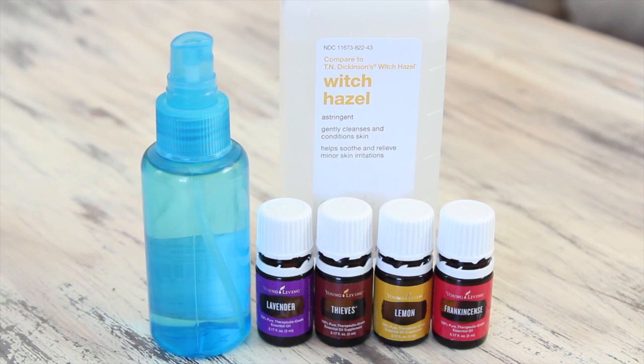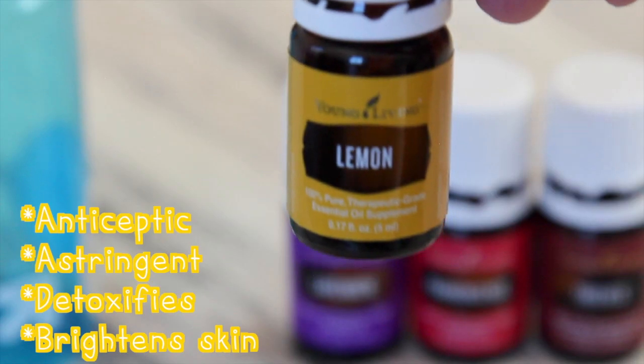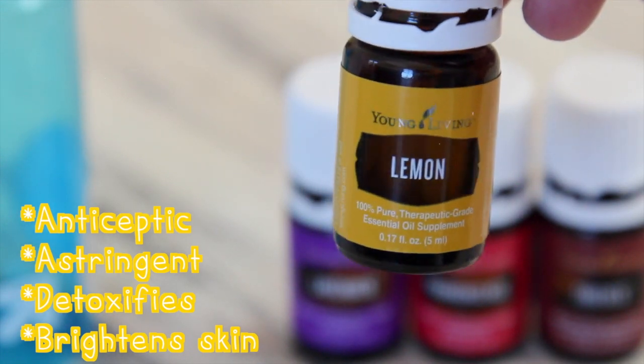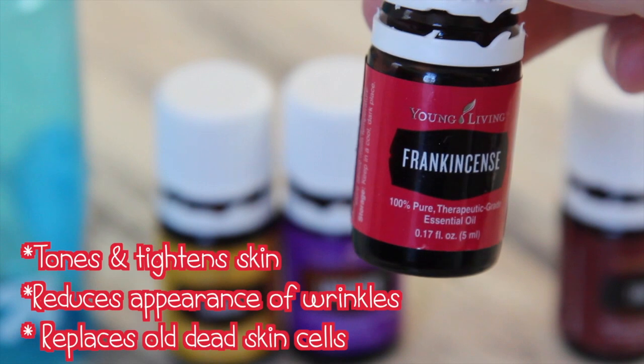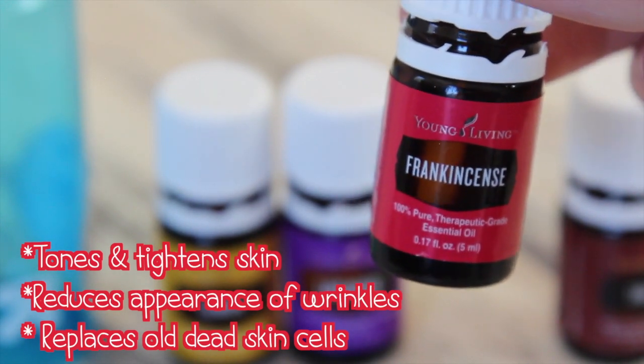Then I follow up with some toner that I made myself, and it's way better than anything you can get in a store, so I'll show you how to make it. All you need is some witch hazel and some essential oils that are good for your skin. I like to use lemon, which is an antiseptic and astringent — it detoxifies and brightens your skin. Lavender, which is good for acne and reduces the appearance of acne scars. Frankincense is so good for your skin — it tones and tightens, reduces wrinkles, and replaces old dead skin cells.